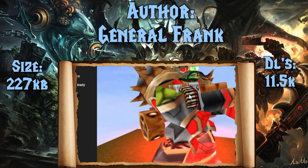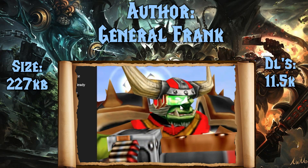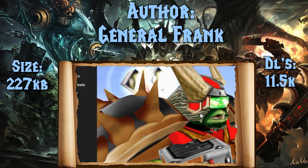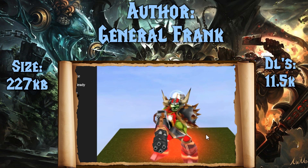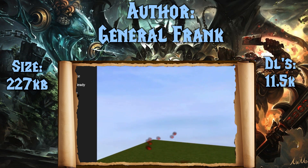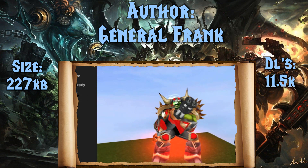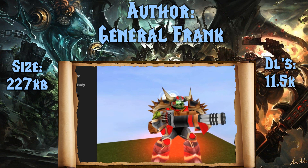You can see the Space Orc Elite by General Frank. This is a gorgeous model — look at the detail. I just want to say that General Frank is slowly becoming one of my favorite model makers on the Hive Workshop. We're going to see a few more of his today and the sheer detail that he's able to put into these models blows me away. This model has 11,500 downloads and is only 227 kilobytes large. Please go check it out on the Hive Workshop.